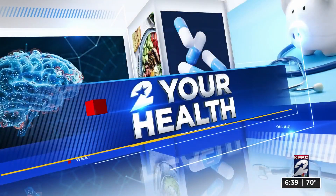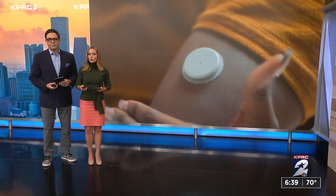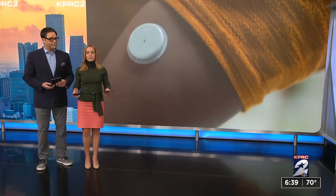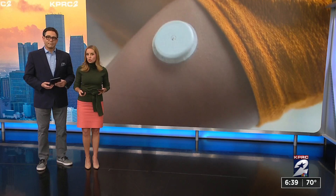And now to your health. As of this summer, continuous glucose monitors are now available over the counter for the first time. The devices are used to monitor blood sugar in people with diabetes. Now more people who don't have diabetes are using them. Health reporter Haley Hernandez is here to explain why.